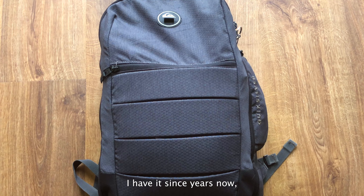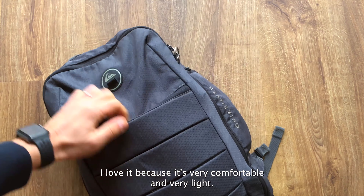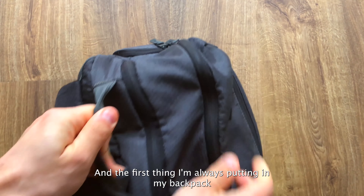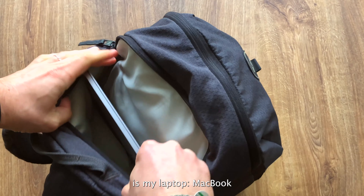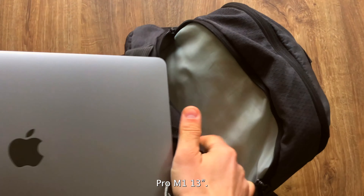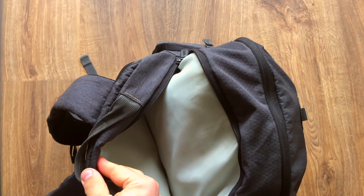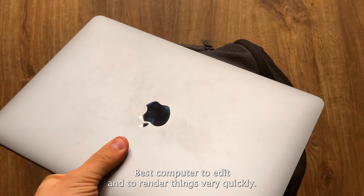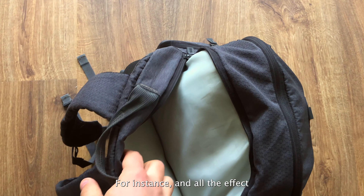Just before starting, a quick disclaimer: this video is not sponsored by any brand making the products you will see. So here's my backpack — it's a Quicksilver. I've had it for years now. I love it because it's very comfortable and very light. The first thing I always put in my backpack is my laptop.